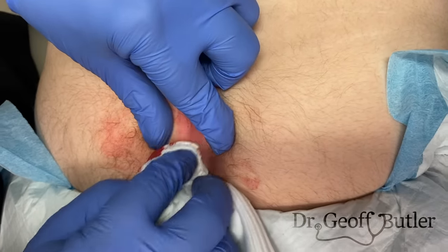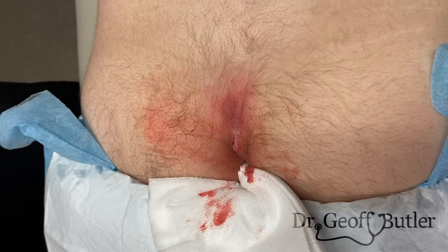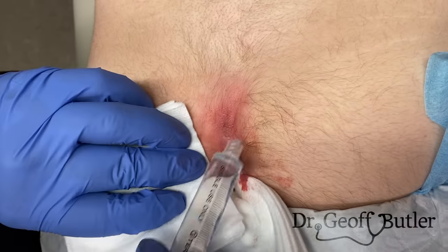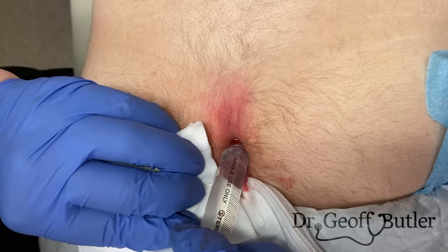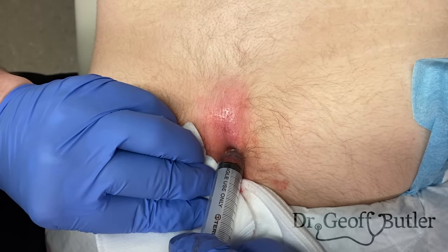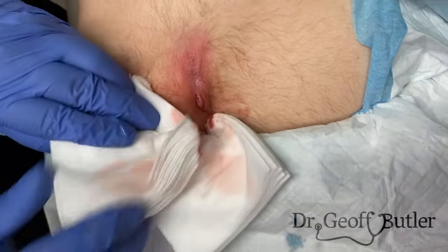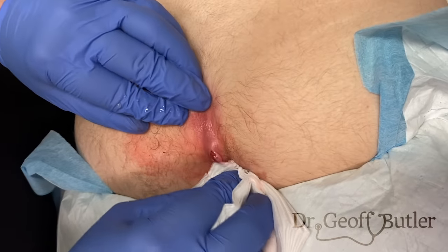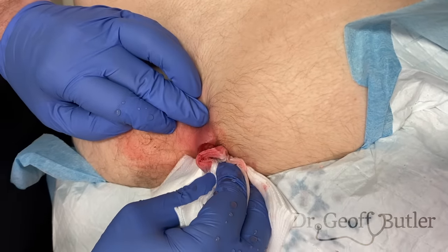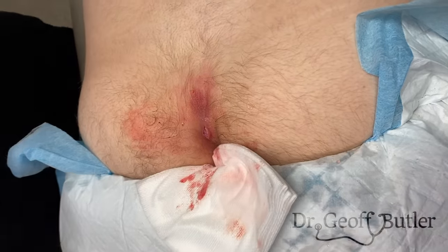Now I'm going to irrigate this area — you're going to feel something cool, I'm going to put some fluid into this. This is obviously going to mostly come back out, which is what I want. I just want a chance to irrigate that out. Let's see if we get more discharge. We're going to do that one more time.